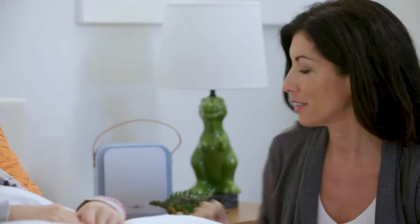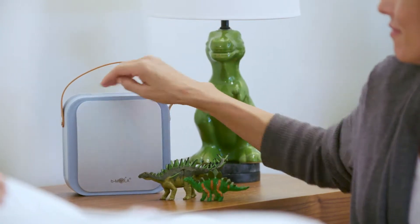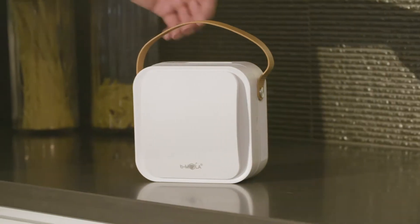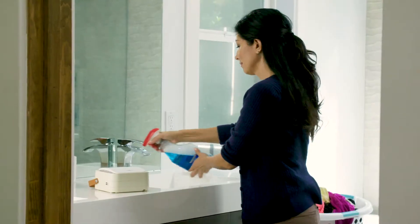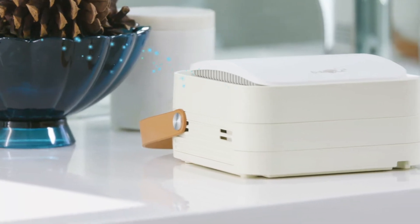Jane cares deeply about her family's health, which is why she depends on Bmola. Bmola Go is the revolutionary medical-grade air purifier that is going to change the air you breathe forever. Its sleek design is perfect for any environment, and the world's leading air purifying technology is housed inside.